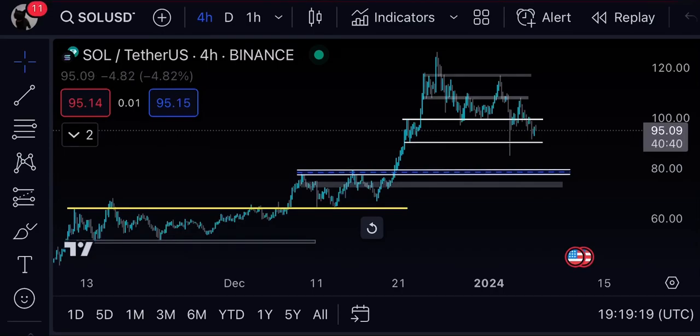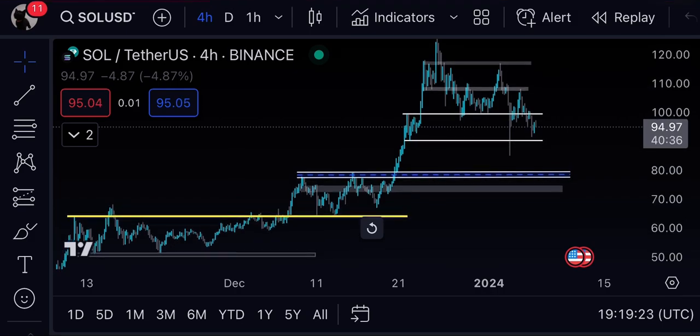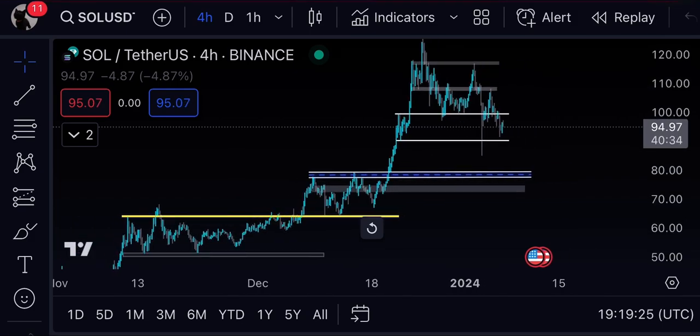Hello guys, welcome to the Crypto Geek official YouTube channel. In this video we will be discussing Solana — where exactly we are going to trade, where we are going to buy, and where we are going to accumulate Solana. We will discuss every single thing throughout this video, so make sure to watch it till the end so you understand the narrative behind what I'm saying.